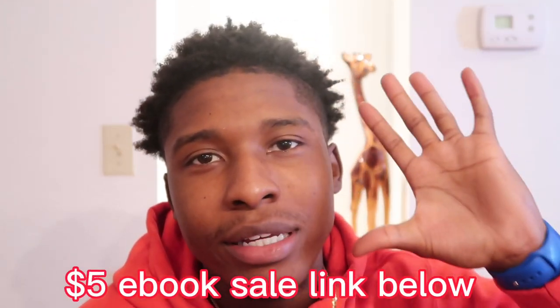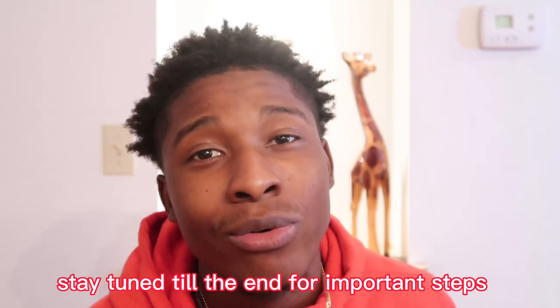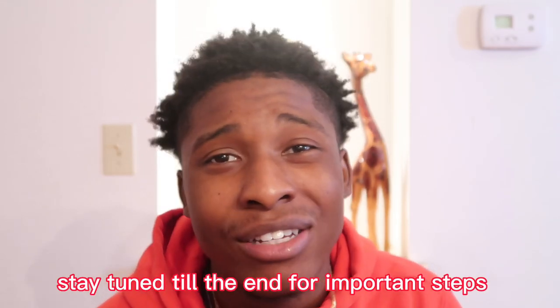We're having a five dollar ebook sale — the PayHip link is in the description below. We have ebooks on credit, building a business, marketing your business, Instagram marketing — anything you need, guys — five dollars in the PayHip link in the description. I highly suggest you stay to the end of this video to get the full effect, because anything you miss can affect your pockets deeply when you're trying to get this box truck thing going.